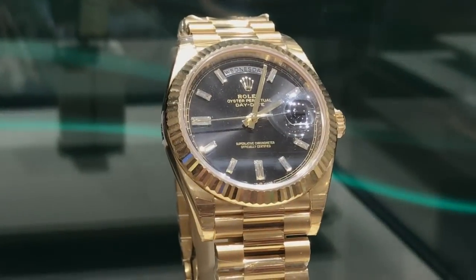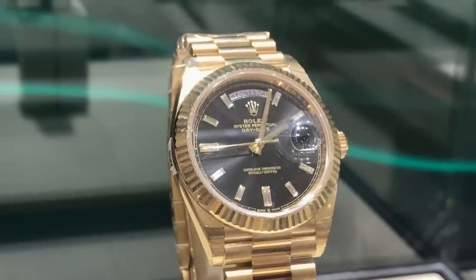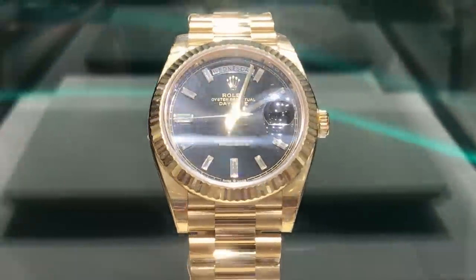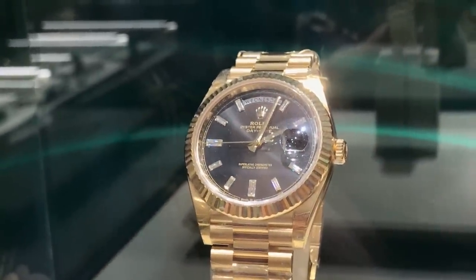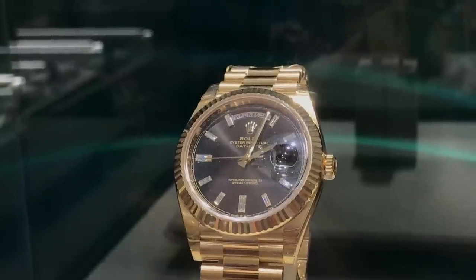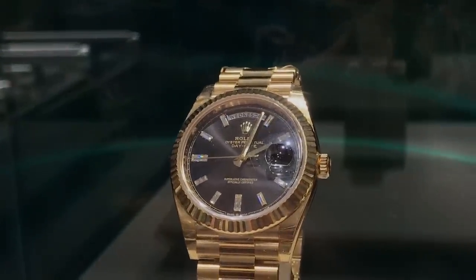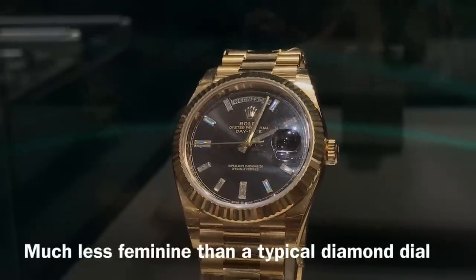I'll leave you with this Day-Date. When it comes to diamond dials, this is an awesome diamond dial — those are baguettes. Every single hour marker is a baguette, not those square diamonds. I'm not one for Day-Dates, but if you need a diamond dial, the baguettes are the way to go, because they actually look like a stick dial, but they're not.